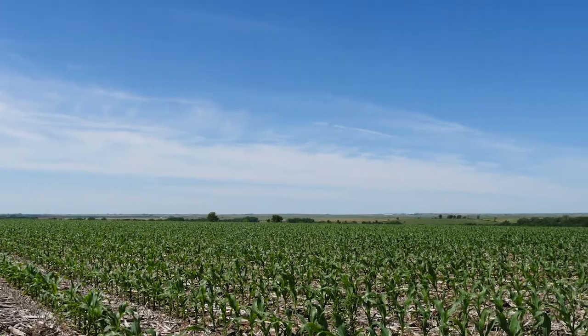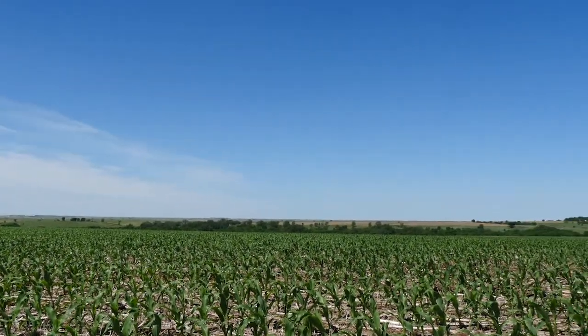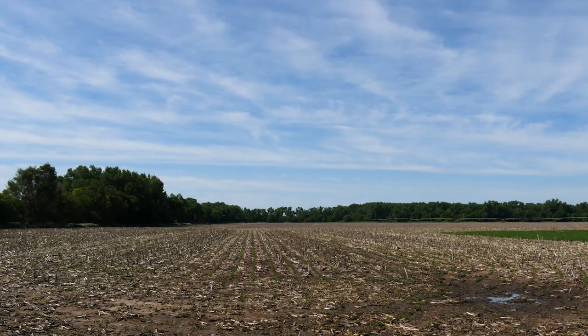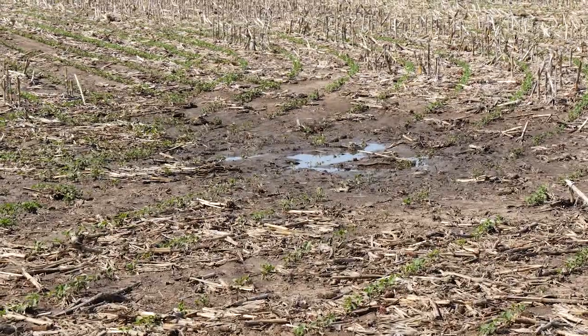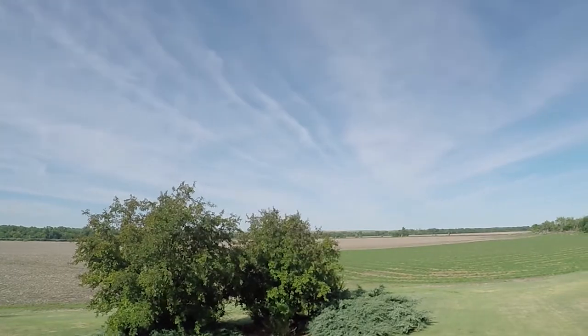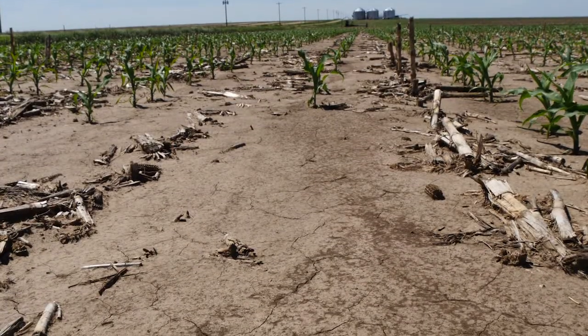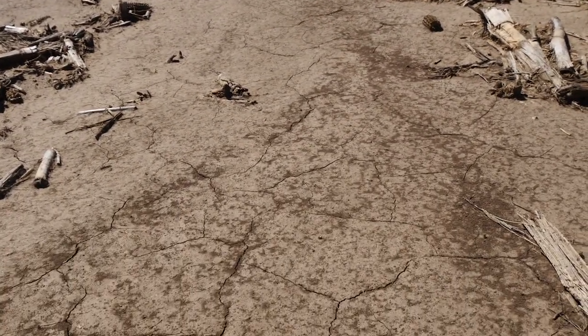Something we realized about no-till is that it can be an advantage whether it's really dry or really wet, and I think this spring is a prime example — almost a tale of two environments. We went from being so dry we could hardly get the seed in the ground, to being so excessively wet. But with no-till you get the best of both worlds, because in either environment no-till is the best practice to have. In super dry conditions, whatever moisture you do get the no-till will conserve so you get the crop up. And with excessive rains, no-till keeps the water from running off.